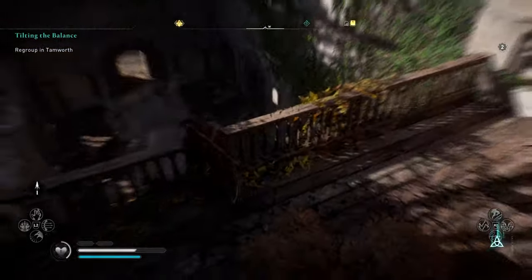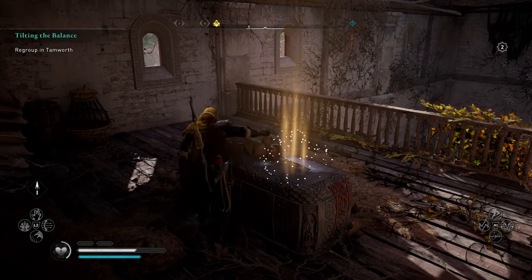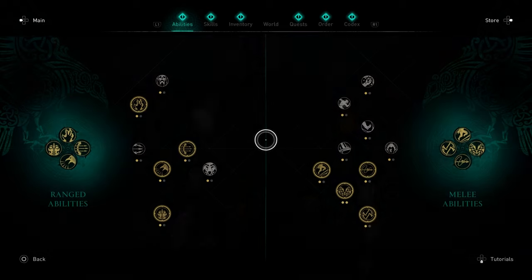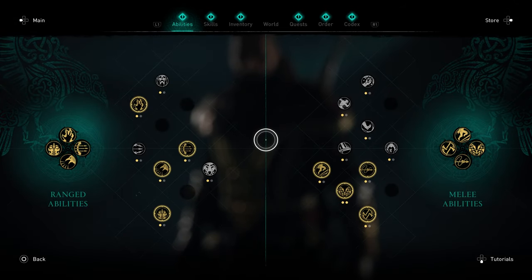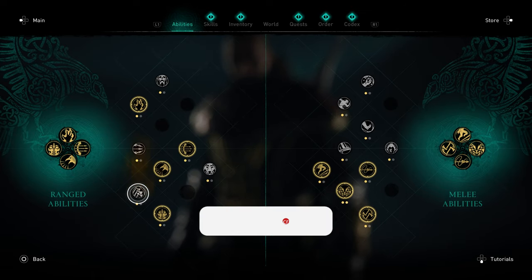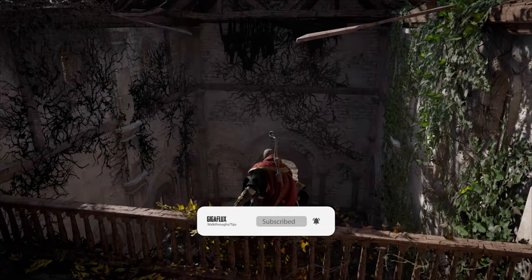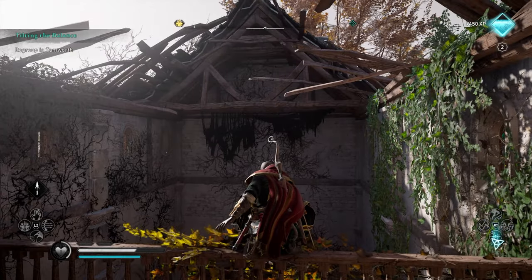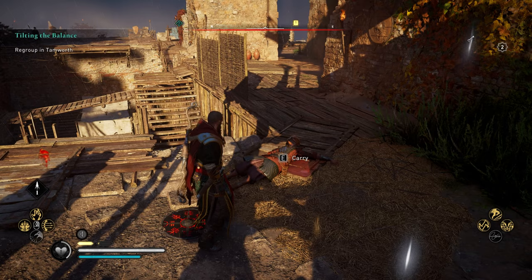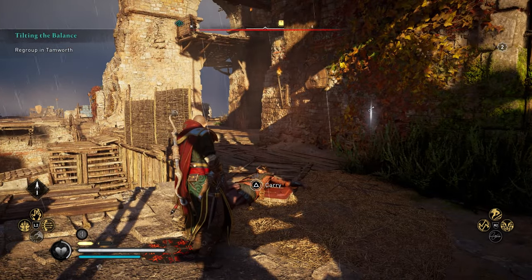All you're gonna want to do is climb up the wall and the book is here — it's not on a stand this time. Just grab that and we've got Axe Blizzard. Aim and throw a devastating barrage of axes. We've got one more to get.